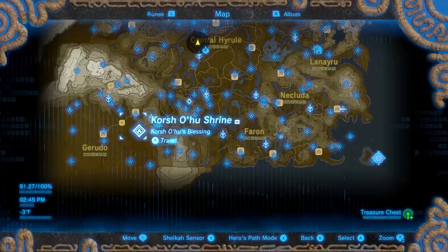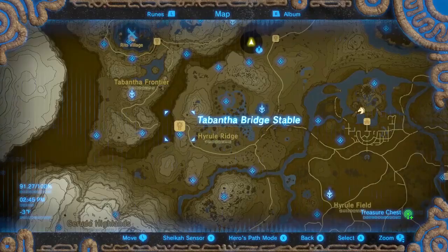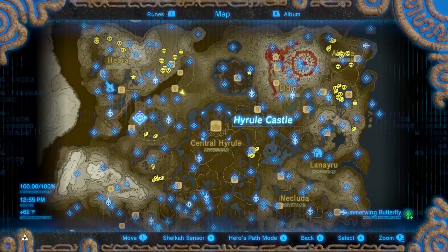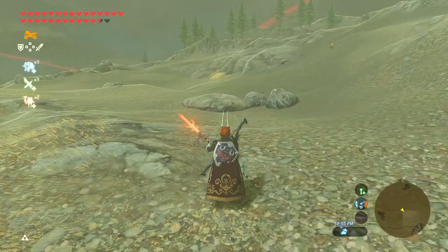Summerwing Butterflies can be bought from Beetle at the Karakara Bazaar, the Tabantha Bridge Stable, and the Snowfield Stable, all for 10 rupees each. You can find them almost anywhere, but I like to farm them around Solari Hill and Rowan Plain.